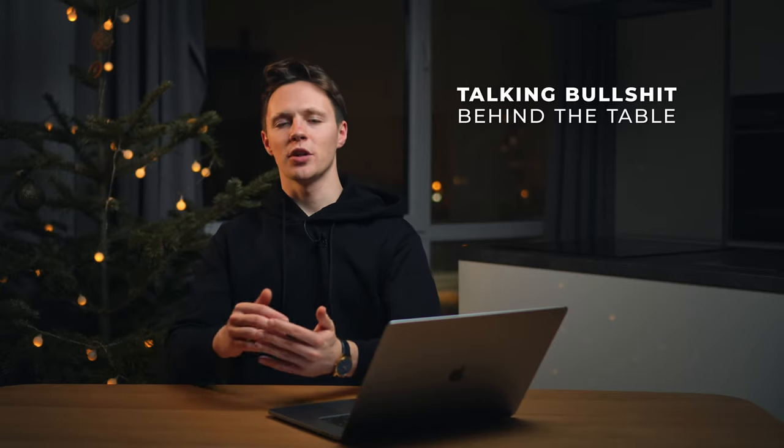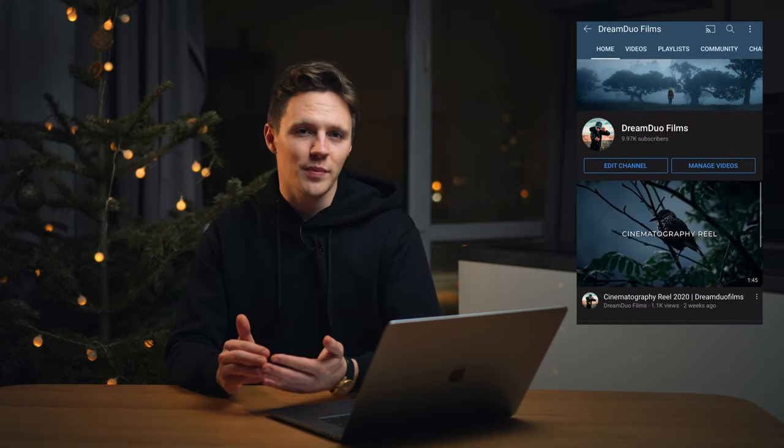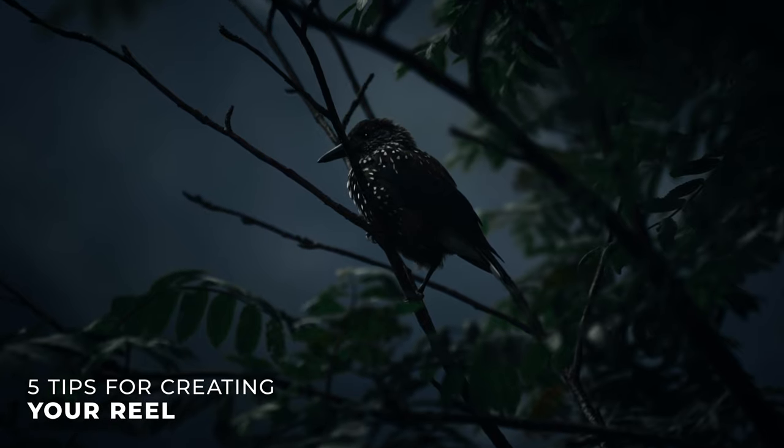Welcome to our first 'Talking Bullshit Behind the Table' video. In this first episode I want to talk about how we made our latest cinematography reel and share our creative process behind it, some difficulties and challenges we've faced.